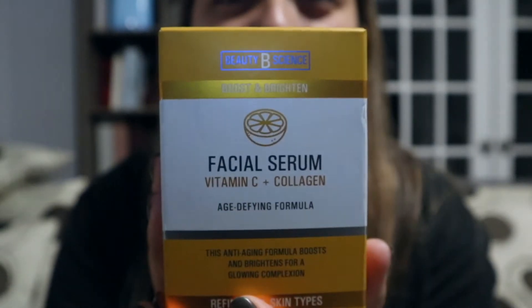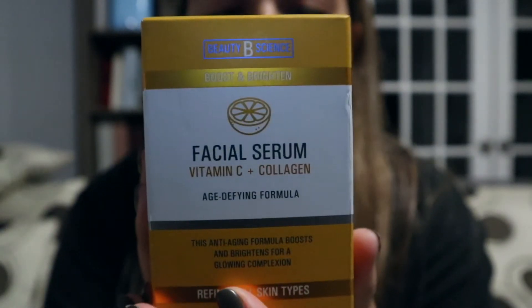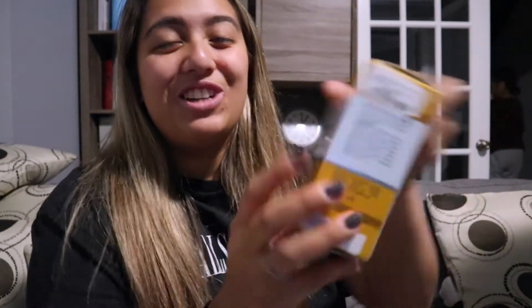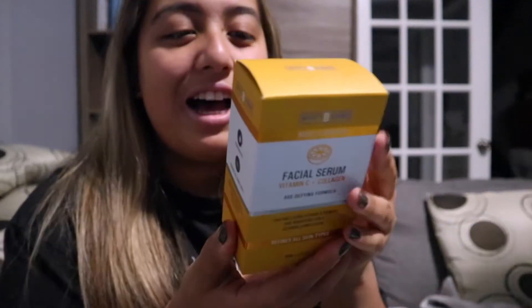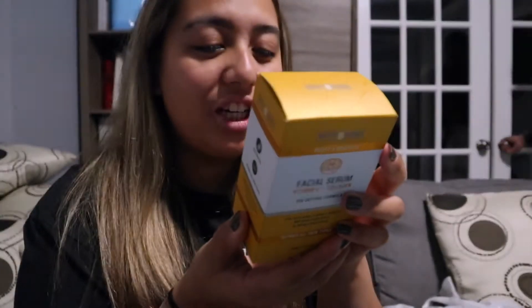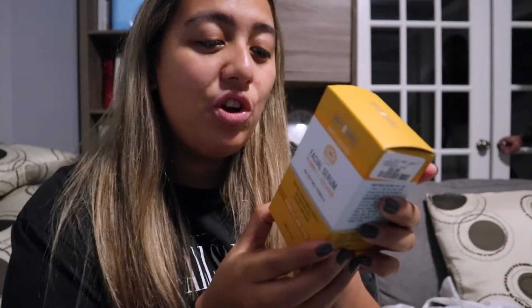I bought this facial serum — it's a vitamin C with collagen. It's supposed to be an anti-aging formula that boosts and brightens for a glowing complexion. I have no idea what this is for but I will YouTube it. I got this for $9.99.